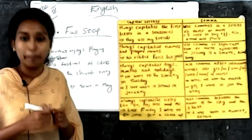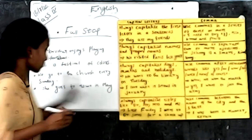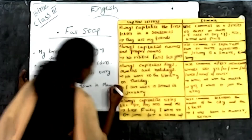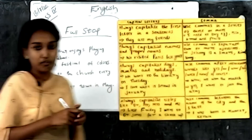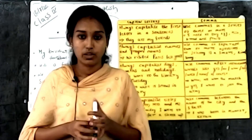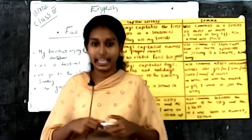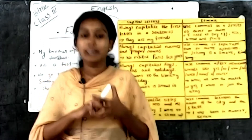The last example: 'She goes to town in May.' The sentence is completed, so we should put a full stop at the end. To summarize: the full stop is used when the sentence is completed.